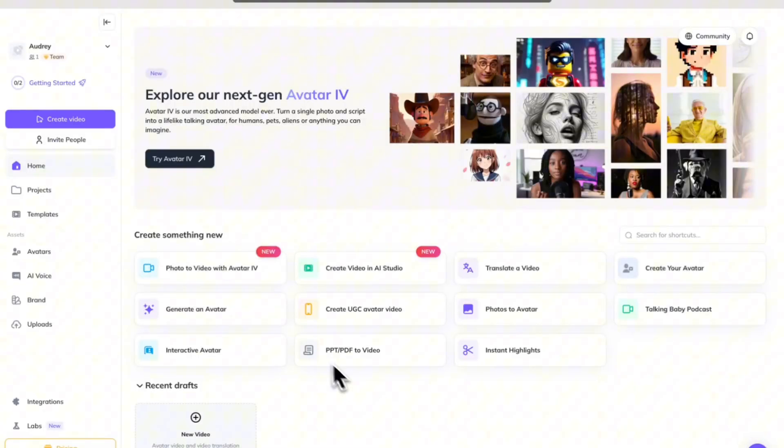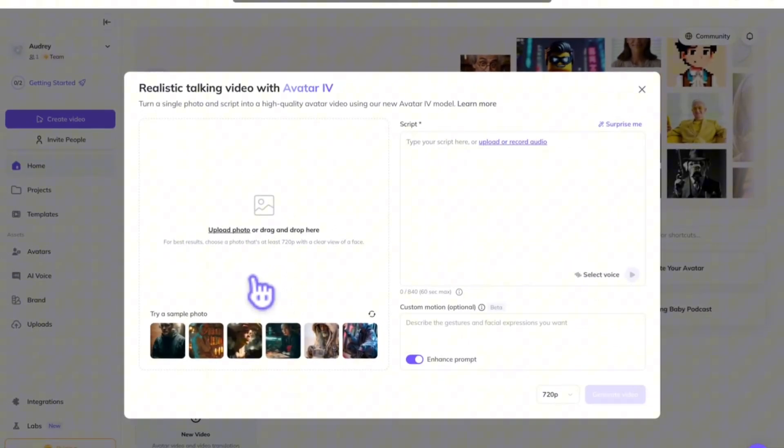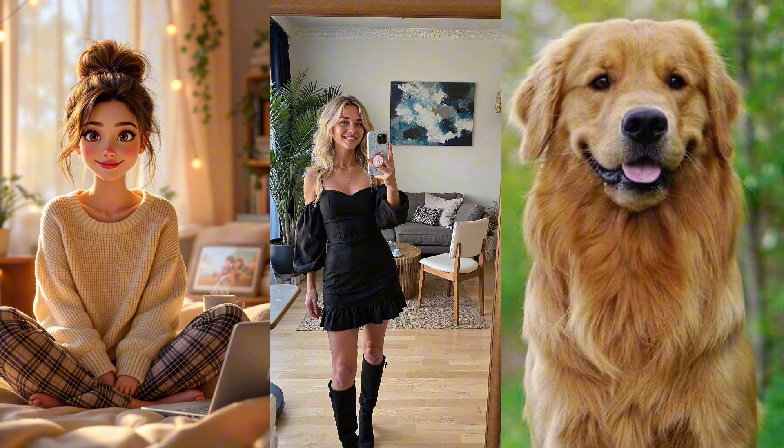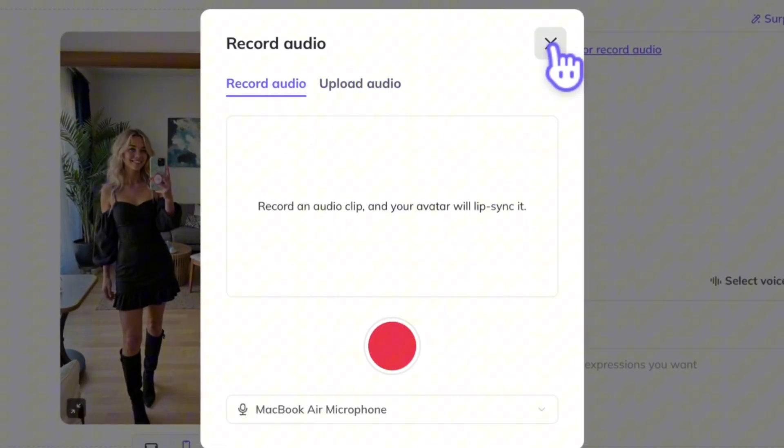Here's how to use it. Go to Heijen and click on Photo to Video with Avatar 4. All you have to do is upload a photo. This can be a photo of a person, a character, an animal — you name it. Make sure the photo only features one character, otherwise it will apply lip sync to them both.